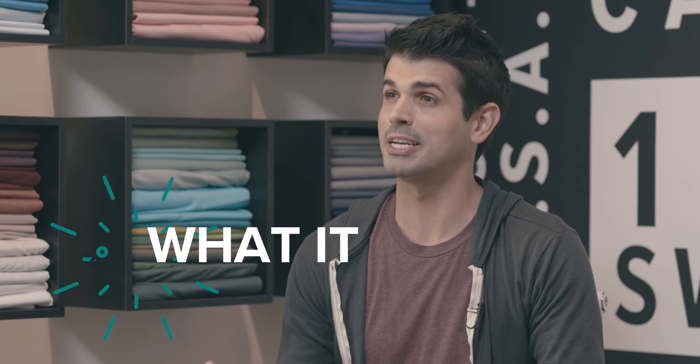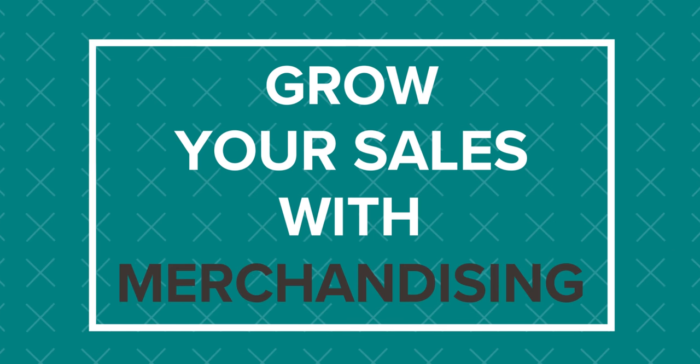Hey everybody, it's Wes from Printful and I'm Summer from Bella Canvas. Today we're at their headquarters here in Los Angeles and we're gonna learn all about merchandising. We're gonna talk about what it is and how it can help you grow your sales for your online store. If you stay tuned to the end of this video, you're gonna learn some actionable tips to grow your own collection for your online store.